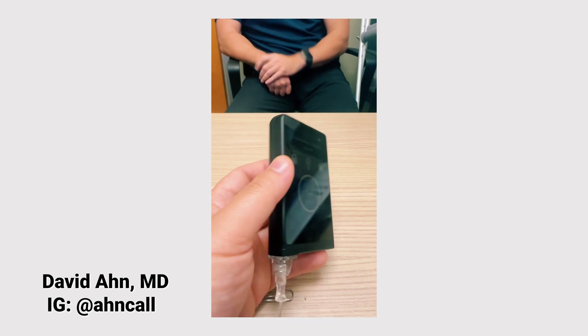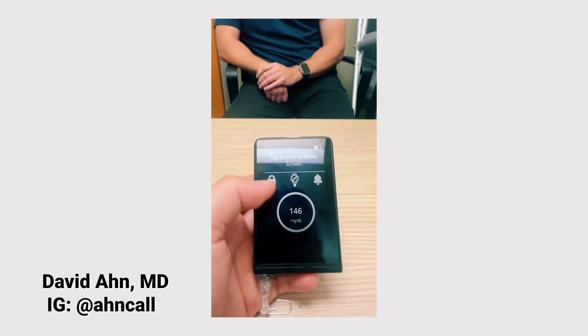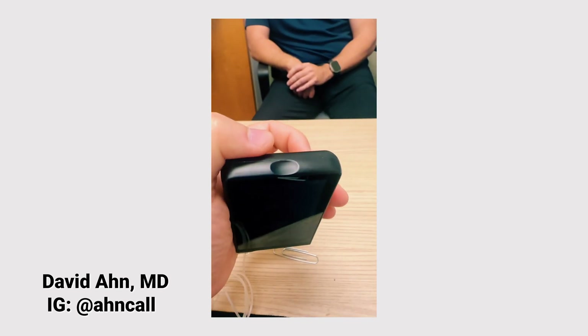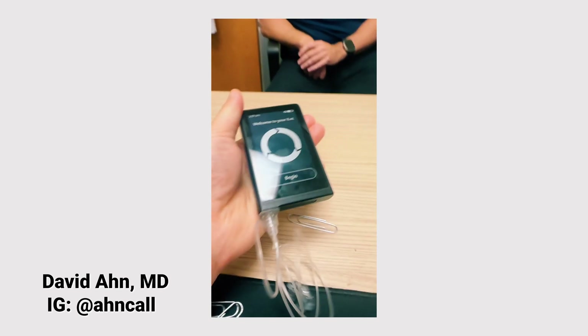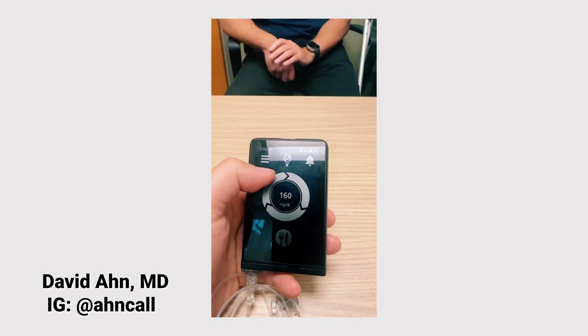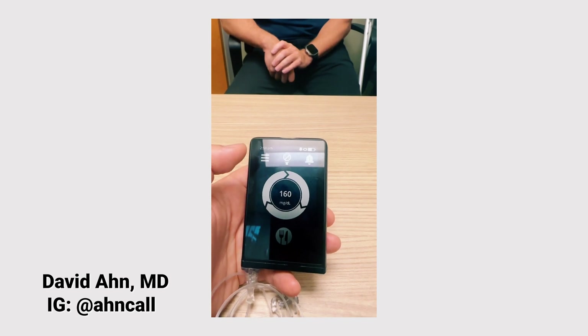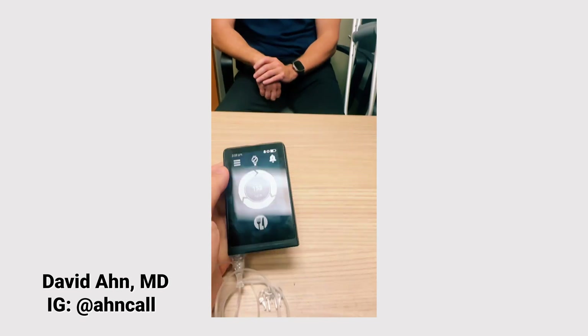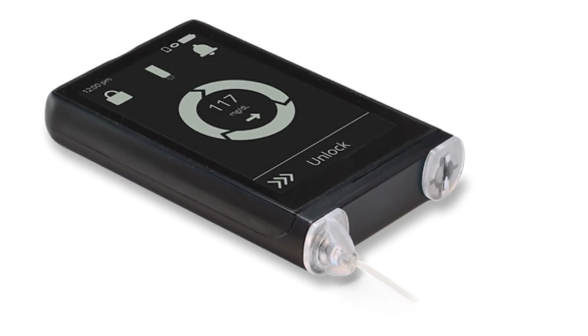Now let's get into what this thing looks like. Endocrinologist David Ahn was awesome enough to send over a video of him demoing one, so I want to play that for you. It has an e-ink screen with pretty easy-to-read graphics. In order to unlock it, there is a tap feature on the outside of the device as well as a button you need to press on the screen. The blood sugar appears in the middle, and the circle will animate and swirl when it's giving insulin. This button right there is how you give boluses.